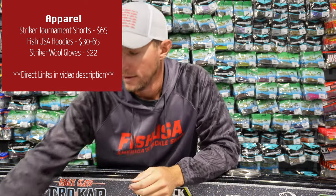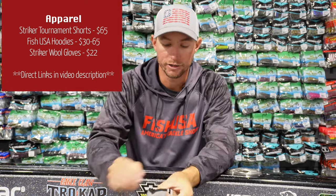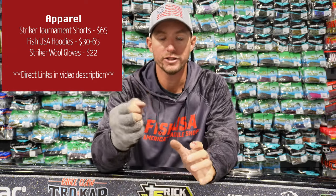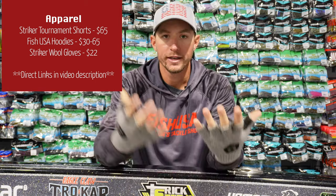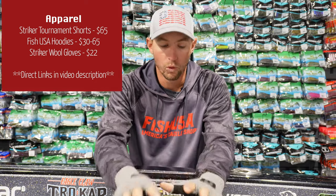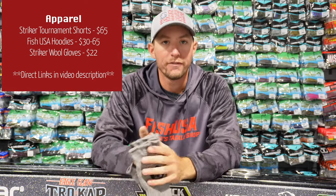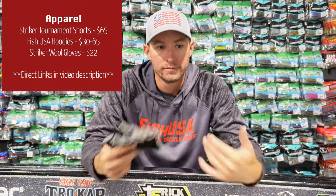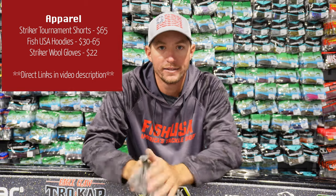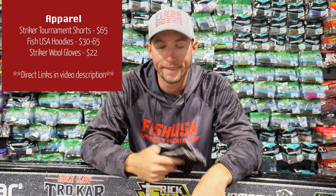Next up, this is for all my cold weather fishermen. I never really liked fishing with gloves until I started wearing these — the Striker Wool Gloves. They're fingerless so you can still fish and feel everything, but you could wear these in the coldest conditions and your hands are not going to be cold. You could literally dunk your hands in the water and these are still going to keep you warm. Wool gloves are great on the water because they repel water so well, even when soaking wet.